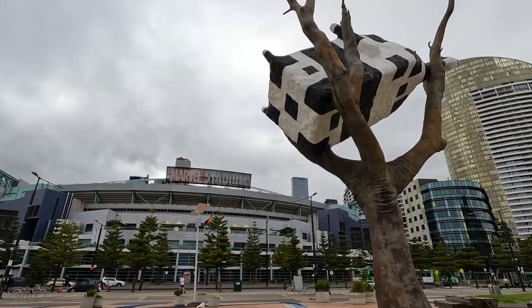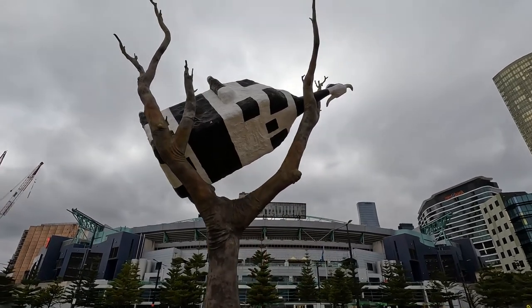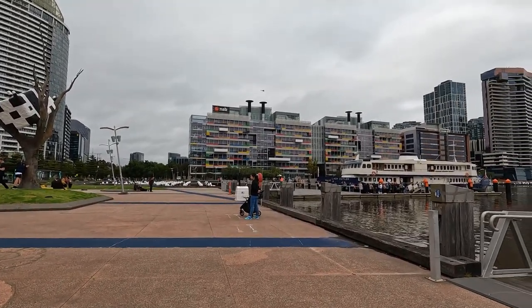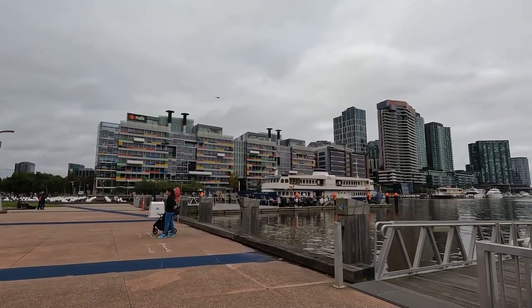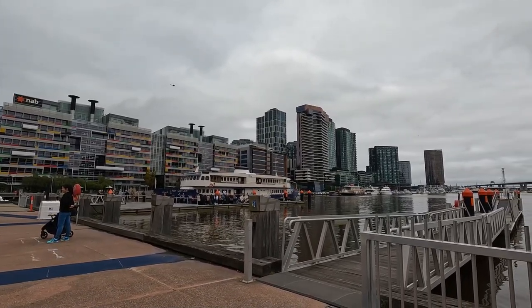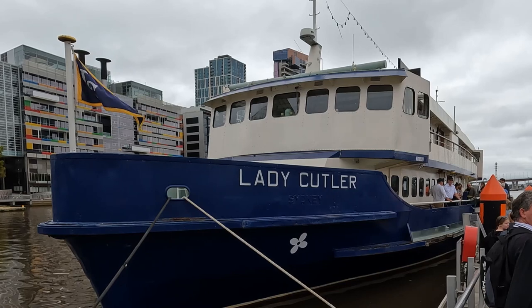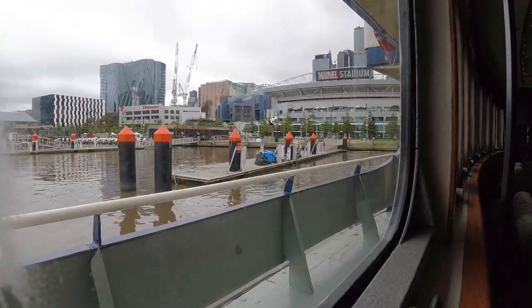Look at this — there's a cow in the tree! A cow in the tree — look! I've got a really good idea.